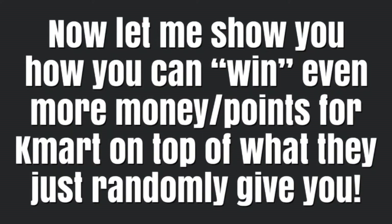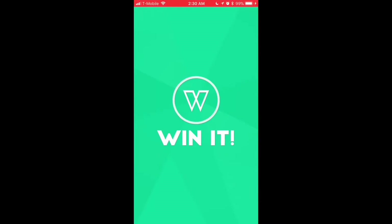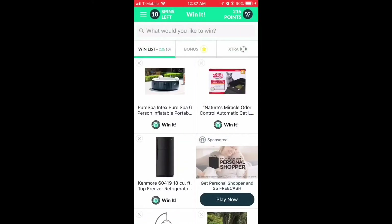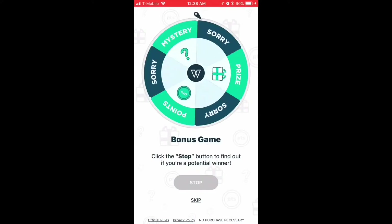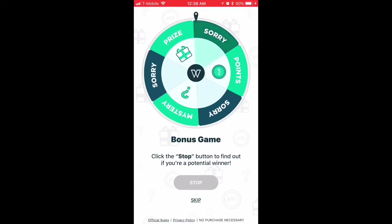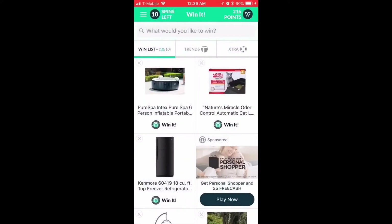Now let me show you how you can win even more money and points from Kmart on top of what they randomly give you. For this, we go into the Win It app, which is from Kmart and Shop Your Way Points. When the middle has a gold star, it means there's a bonus game — you click it and get to spin the wheel. No win this time, but when it says you have 10 plays today, this is what it means.